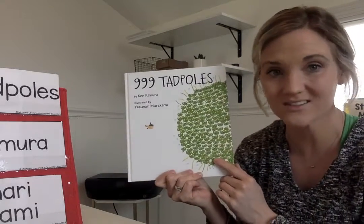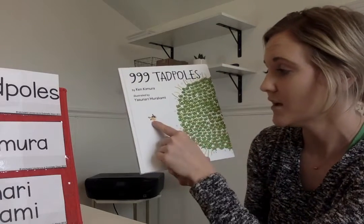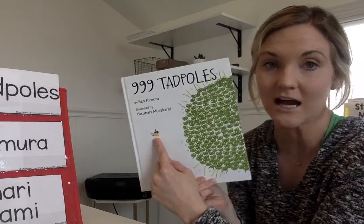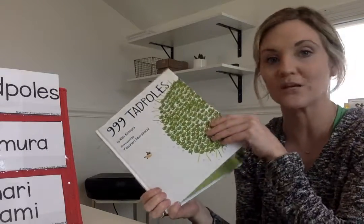Do you know what a tadpole is? We'll probably figure out what that is in our story. And over here there's some other kind of character, and he's kind of all by himself. Let's go ahead and look at the pictures in the story.